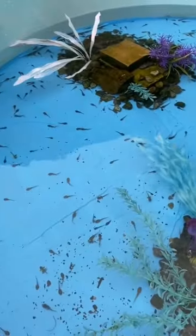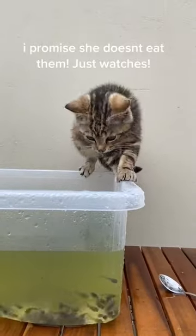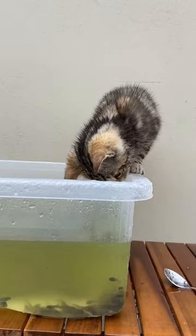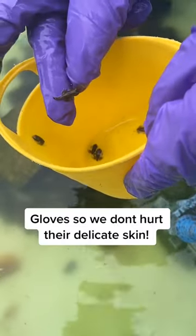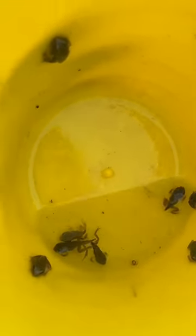Day 120! Lola absolutely loves the tadpoles, and I understand why — they're just so beautiful. Here's how we remove any of the tadpoles that have turned into baby frogs, gently and safely. They're added into the frog tank where they have lots of room to roam and hop.